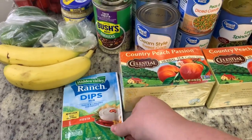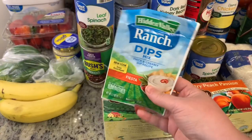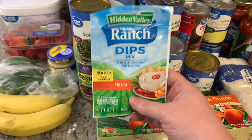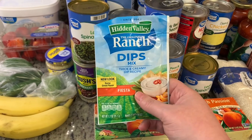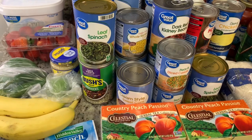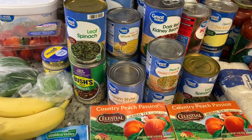I got one of these Fiesta Dip mixes. I love making this chip dip. It's got sour cream, shredded cheese, and bacon, and I love to dip ruffle potato chips in it. It's so good. I got that to keep on hand to make that dip.